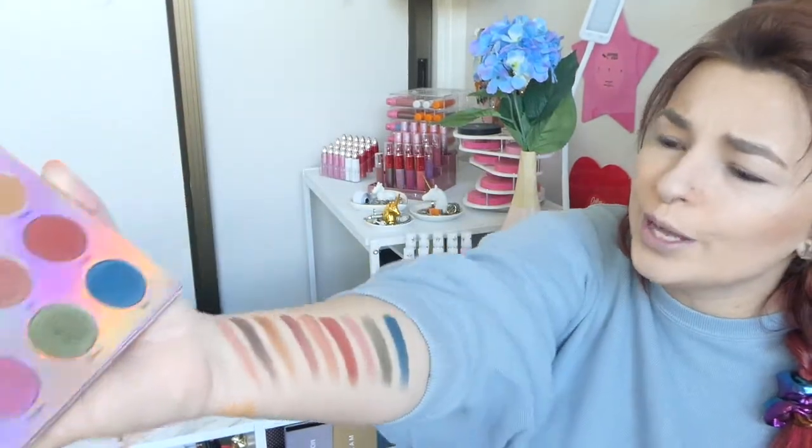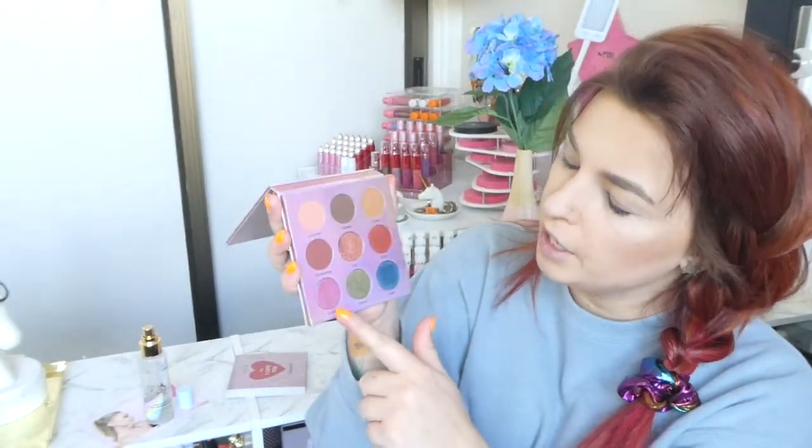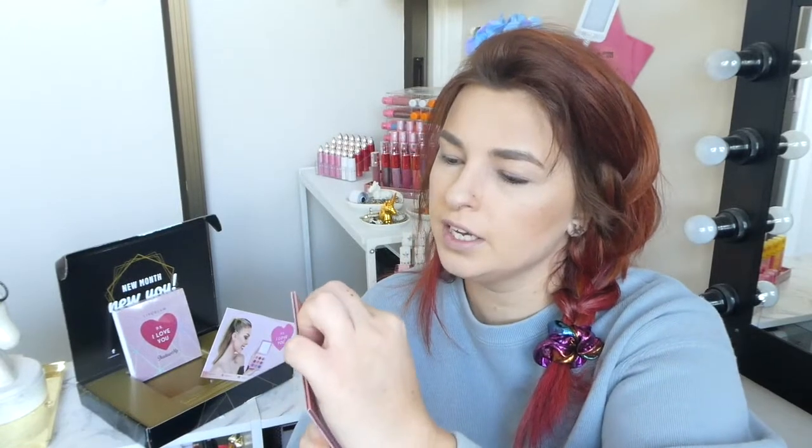Oh my god, they're so freaking cute! There are so many looks I could create with this. Definitely my favorites are this pink one and that blue. It's really cute because the previous palette only had six shadows in it, so the fact that this has nine is pretty freaking good.